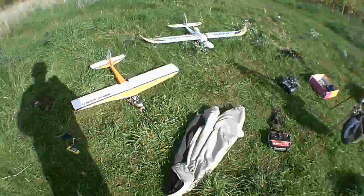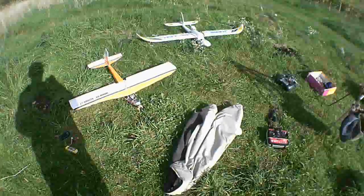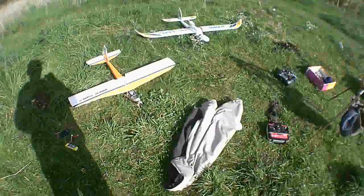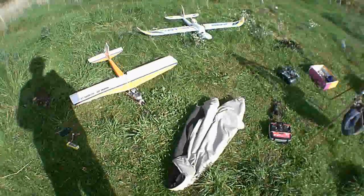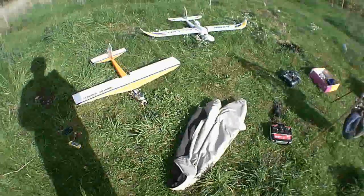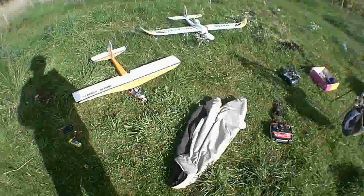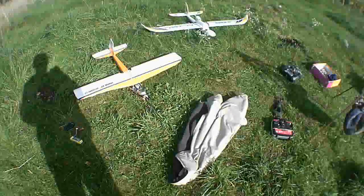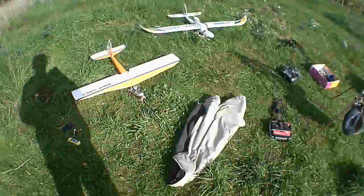Hello! We've got a gorgeous afternoon happening right now. I'm in a field near my flat, the big one that I fly my planes in, and it's already been an exceptional day. Skies are gorgeous. It's a little windy, but I've had no trouble with it.